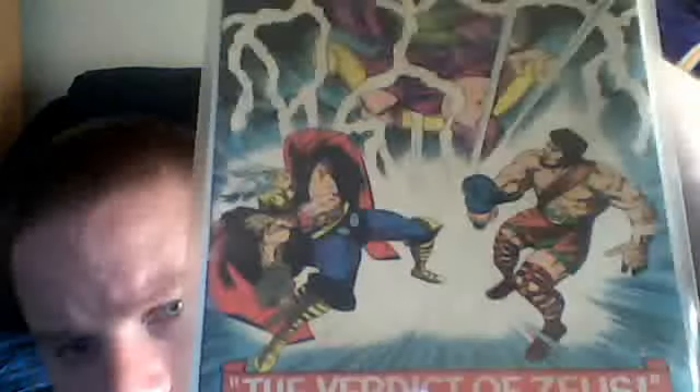Also got a couple of Thor issues — the Mighty Thor 129, which also has Hercules in it. If anybody's interested in that, let me know. And also got the Mighty Thor 188. All the comics I showed are up for trade or sale, so if anybody's interested, hit me up and we will set up a trade or a sale.